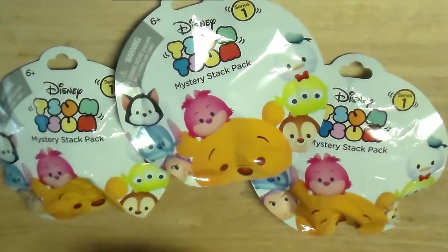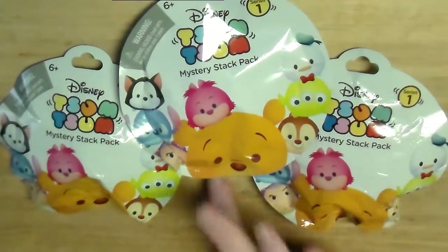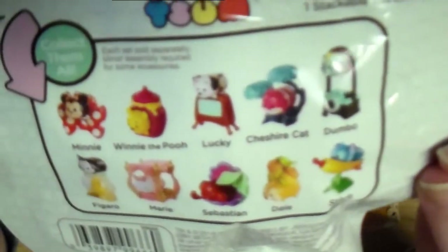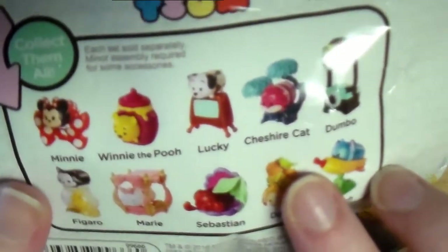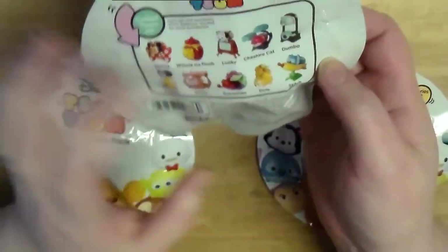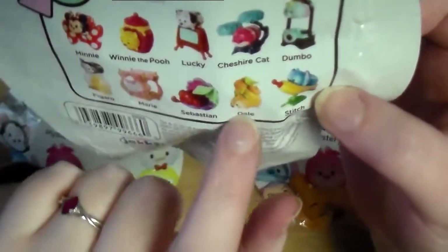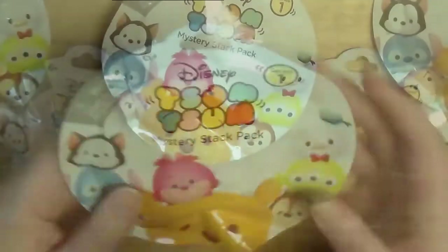Hi everyone! I've been seeing a lot of people opening these really adorable Tsum Tsum blind bags and I just love them because they're not only the Tsum Tsums but they also have little accessories as well, and I just think they're really cute. So I went to my local Target and picked up three of them, feeling the bags to see which ones they were because I want Stitch, Dale, and the Cheshire Cat. Any of them would be fine but those three I want the most.